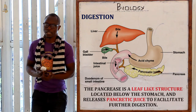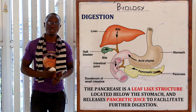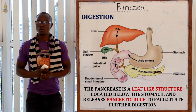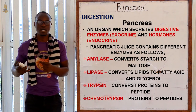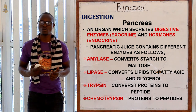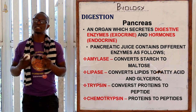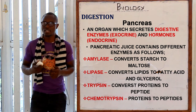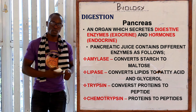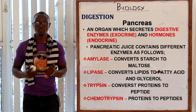The pancreas is an organ which secretes digestive enzymes (exocrine) and hormones (endocrine). The constituents of the pancreatic juice include: amylase, which digests starch to maltose; pancreatic lipase, which converts lipids to fatty acids and glycerol; pancreatic trypsin, which converts protein to peptides; and chymotrypsin, which also converts proteins to peptides.